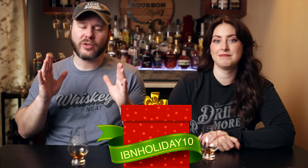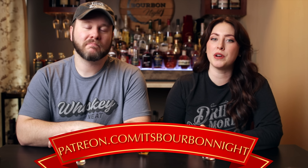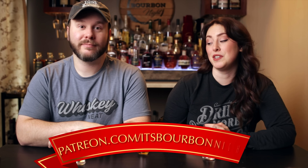We want to pause to tell you about our home on the internet — it's whiskeyambitions.com — where we have new t-shirts, hoodies, hats, candles, and more. Right now through December 15th you can get 10% off anything that's not already a sale item using coupon code IBNHOLIDAY10. Get those holiday orders in before shipping time runs out. You can also become a patron at patreon.com/itsbourbonnight for as little as one dollar a month — we'll have several great barrel picks coming out this month.